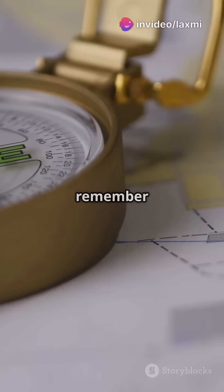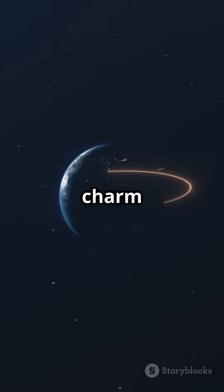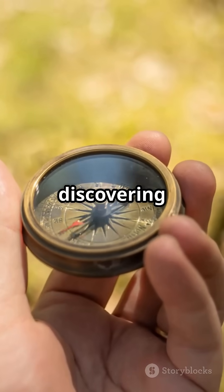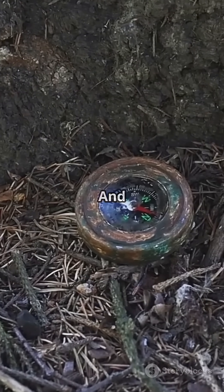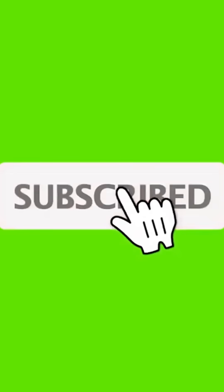So, next time you're using a compass, remember, it's not magic, it's science. The earth's magnetic charm guides you. Keep exploring and discovering the wonders around you. And for more cool science secrets, hit that subscribe button. Stay curious.